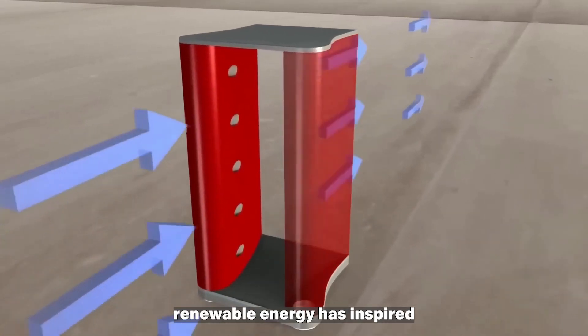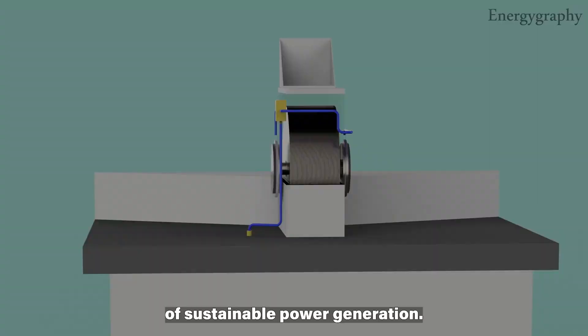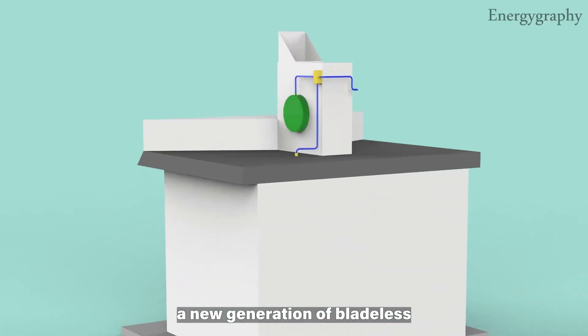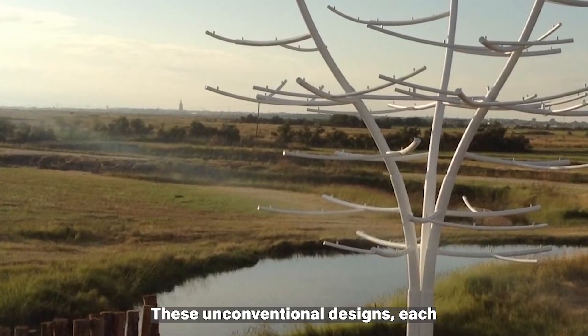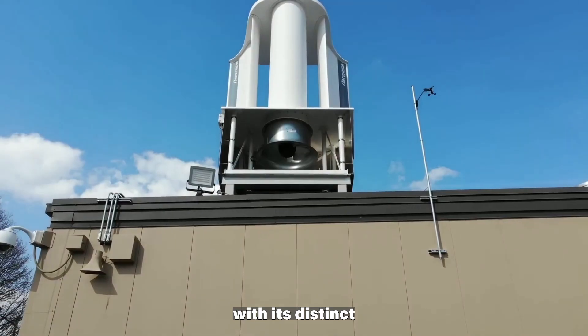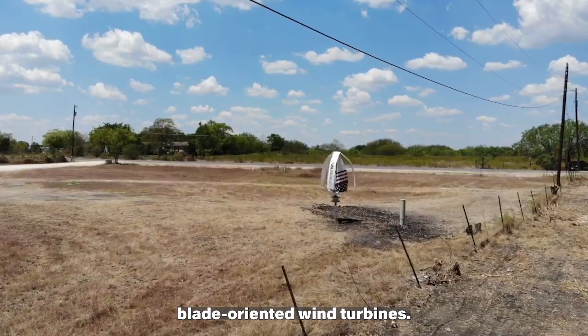The pursuit of renewable energy has inspired groundbreaking innovations, shaping the landscape of sustainable power generation. Among these advancements, a new generation of bladeless wind turbines stands at the forefront of reshaping the wind energy sector. These unconventional designs, each with its distinct features and approaches, mark a departure from traditional blade-oriented wind turbines.